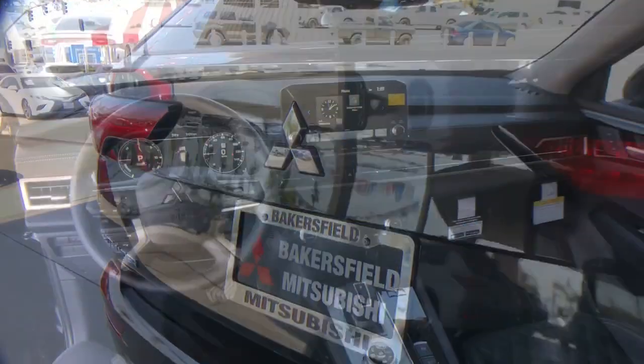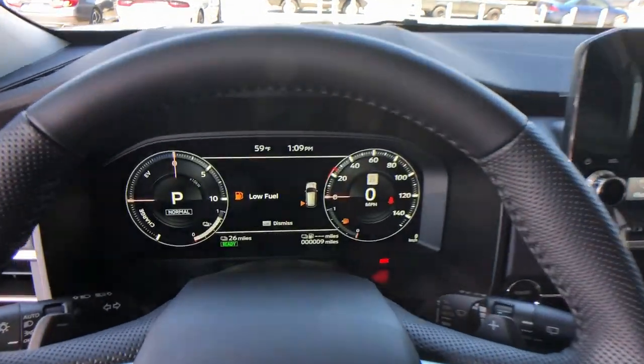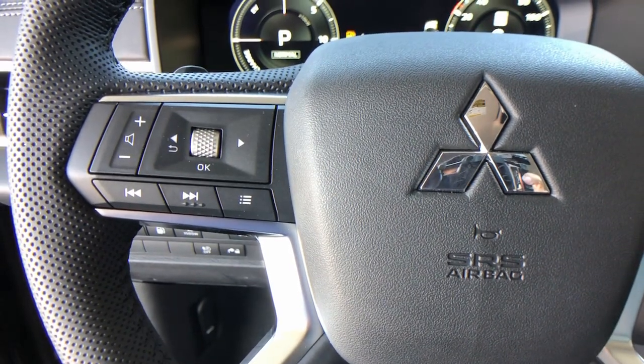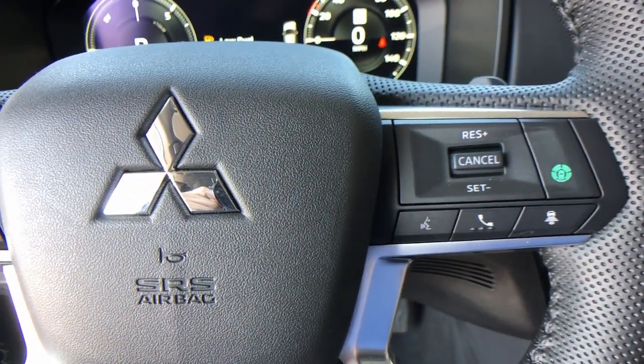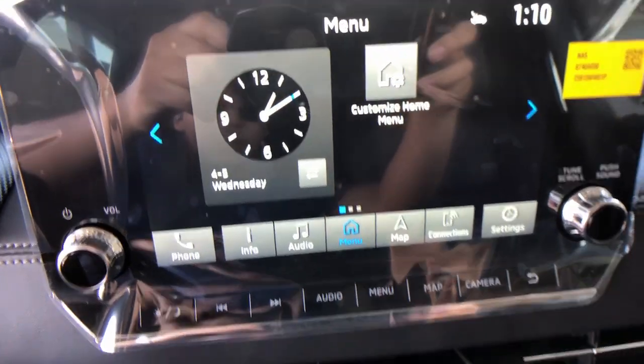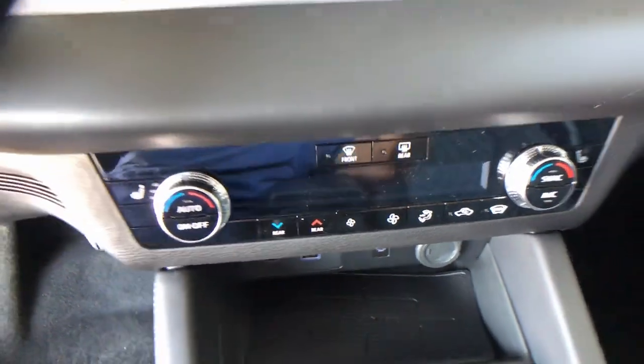Keyless entry, satellite radio, fog lamps, power liftgate, power passenger seat, heated rear seats, heated mirrors, and alarm. Make the journey with confidence in this comfortable, well-equipped Outlander. Come in for a test drive — our team will make it the best part of your day.